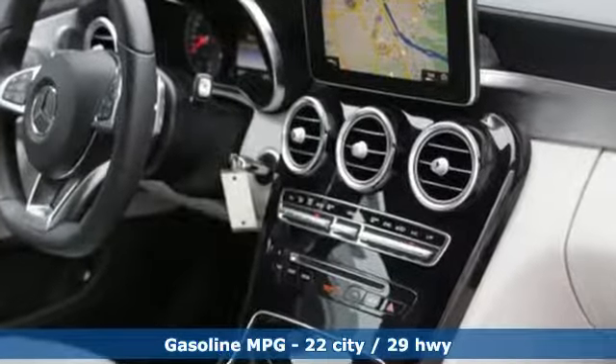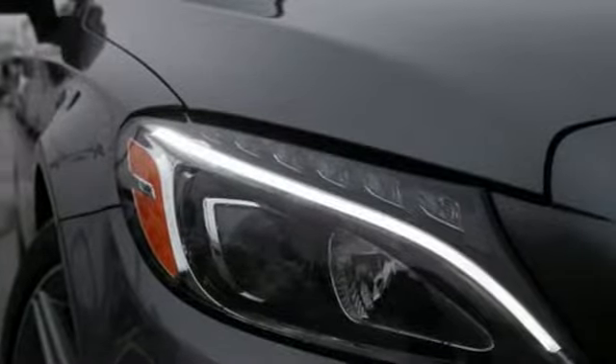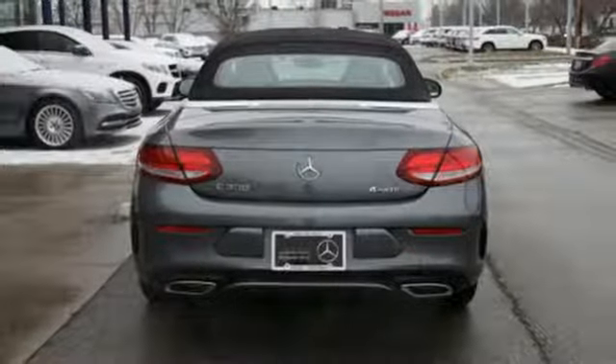It's well equipped with the features you need: streaming audio, remote engine start, dual zone climate control, auto dimming rear view mirror, and wireless phone connectivity.